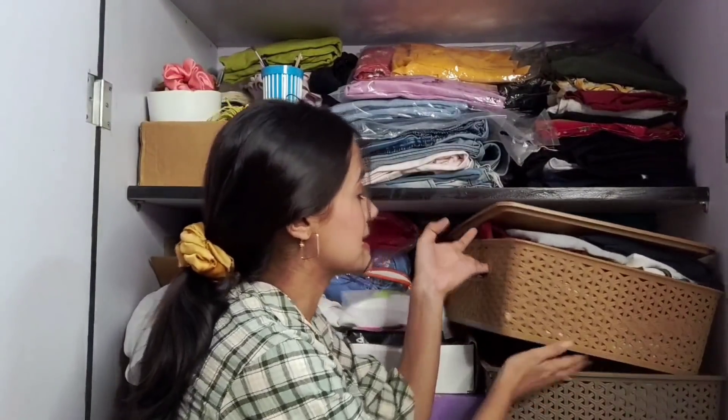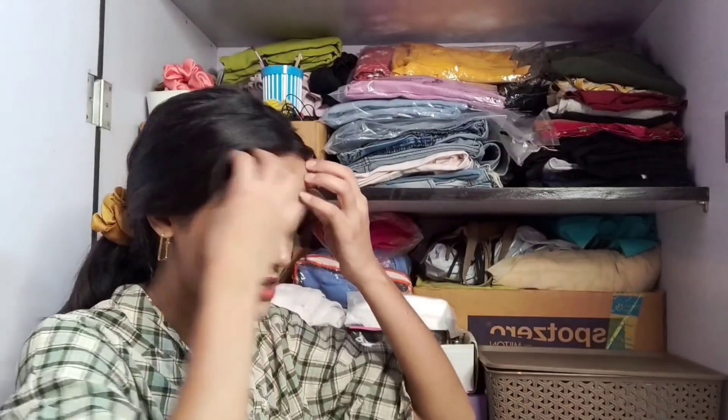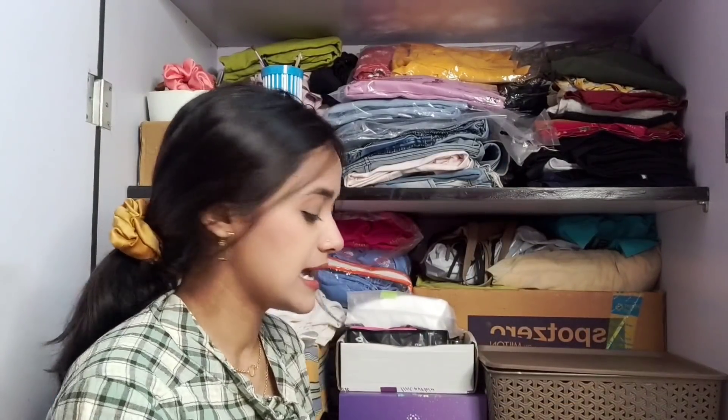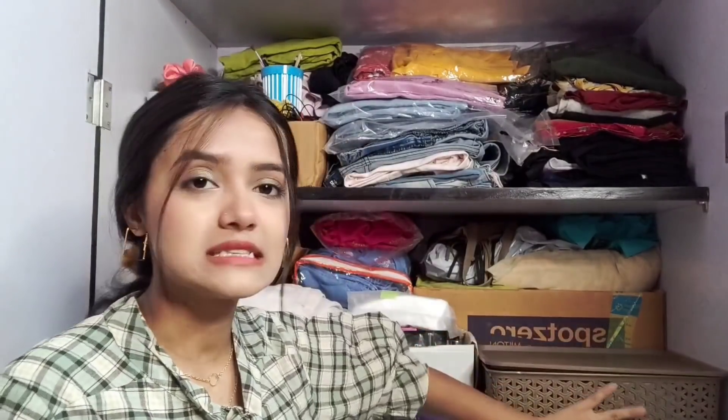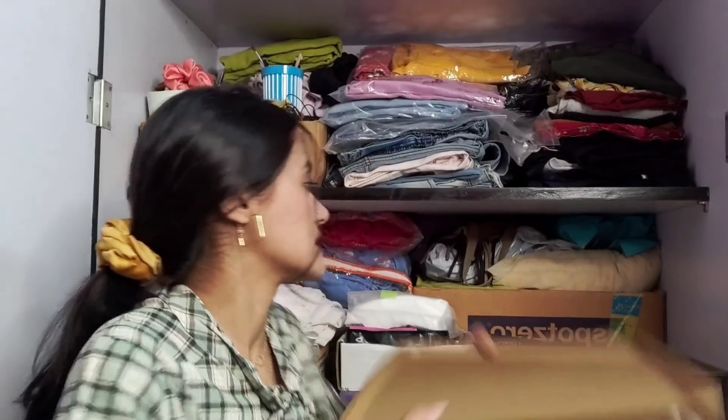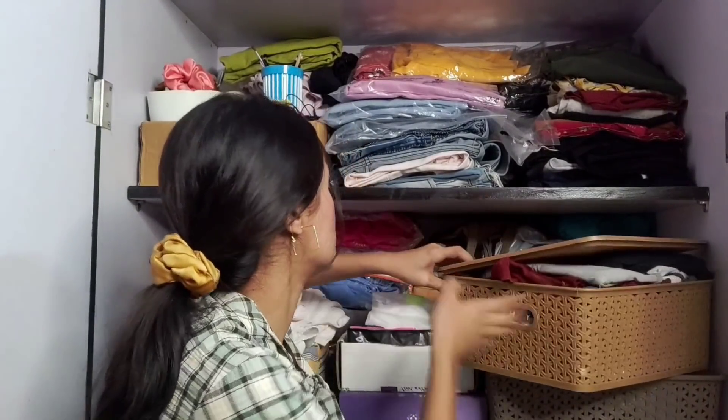Then coming to this box — I have all my t-shirts here. You guys already know I like my t-shirts. I don't wear t-shirts as often now, so we'll just keep it here. I won't go into detail on all of them because it's pretty straightforward.